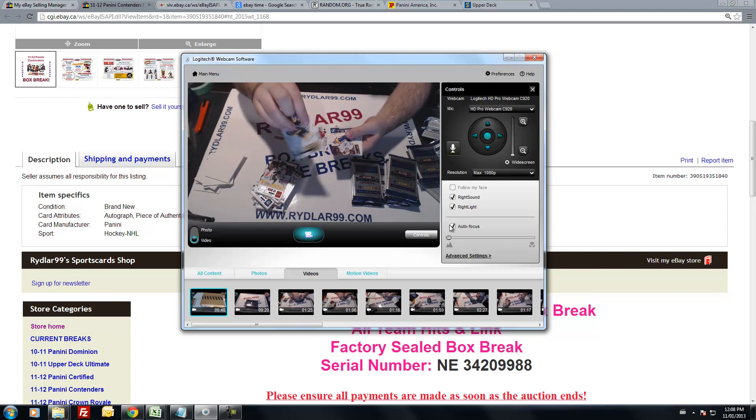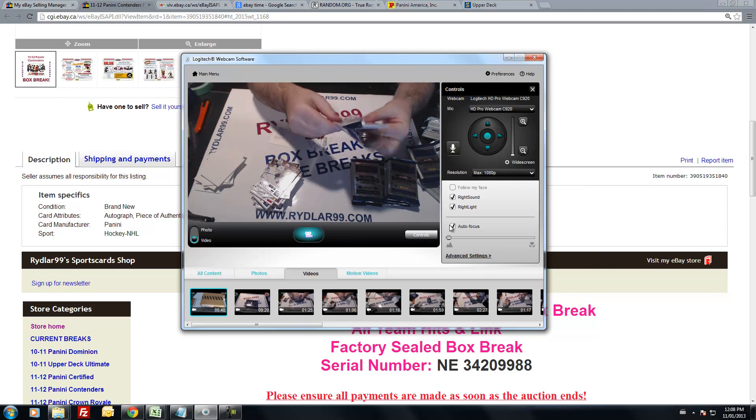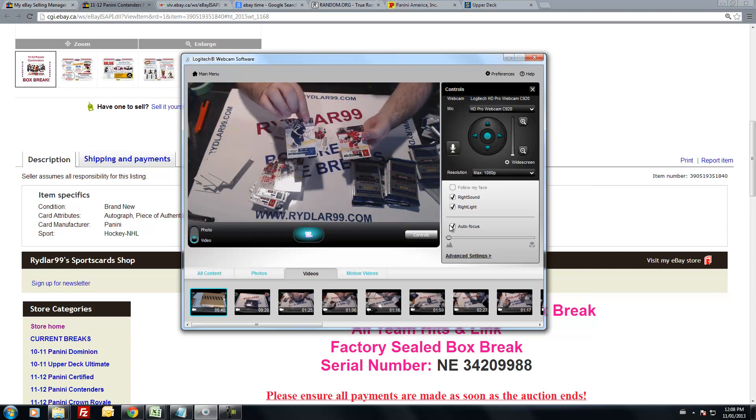Kain, Krejci, LeCavalier. Decoy. Stamkos and Kowalski. Duncan Keith, Jose Theodore, Mikhail Grabovski. Decoy. Pietrangelo and Spezza.